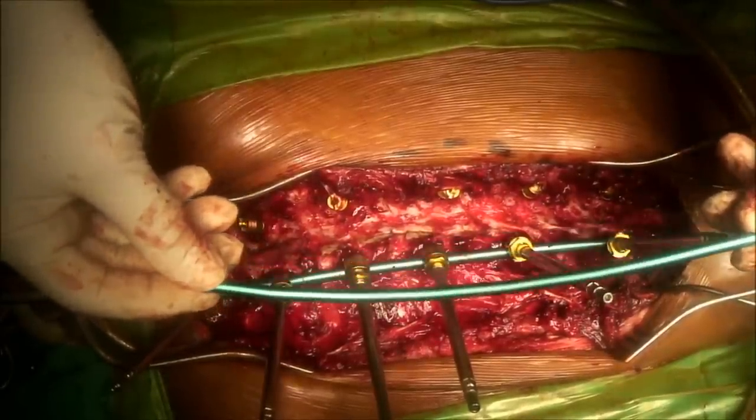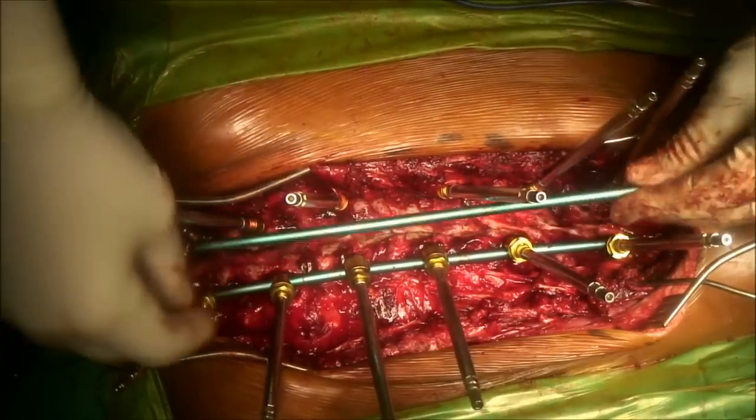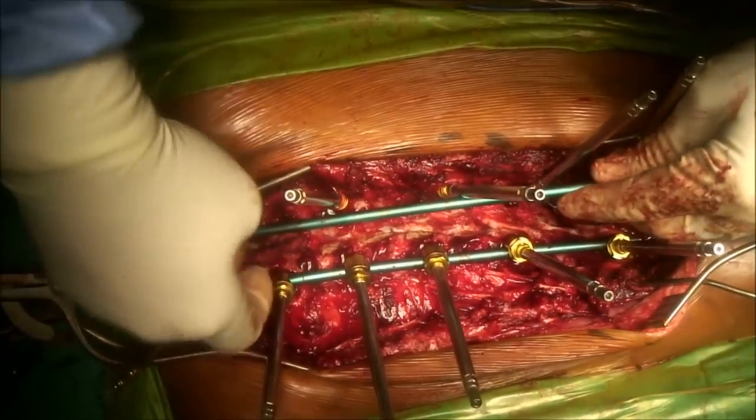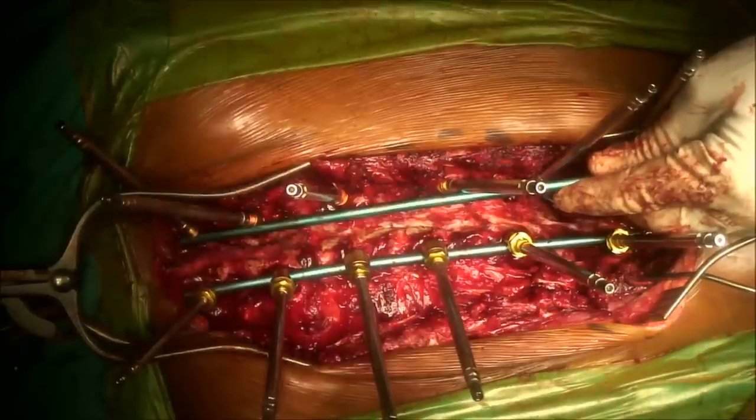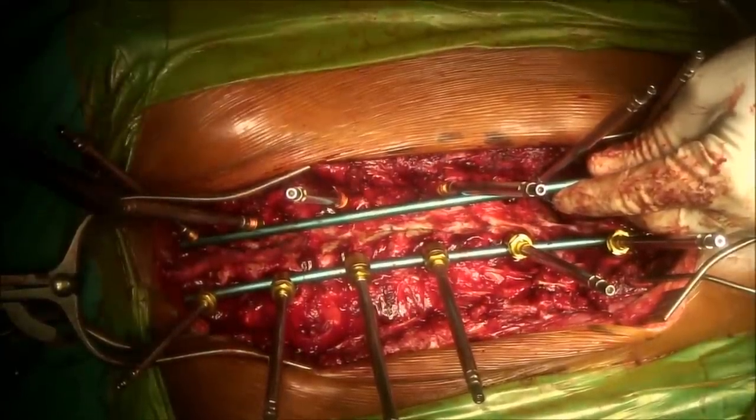The second rod is easier to estimate in terms of length because there is no further lengthening on this side. It is contoured to accommodate normal sagittal balance and placed in the wound, where the screws are sequentially attached to the rod as before.